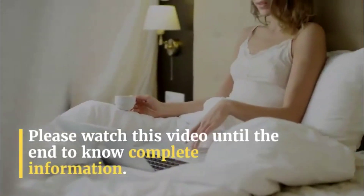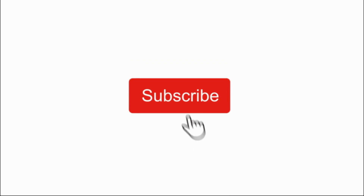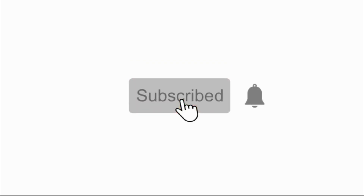Please watch this video until the end to get complete information. Don't forget to hit the subscribe button and ring the notification bell so you don't miss any upcoming videos like this.